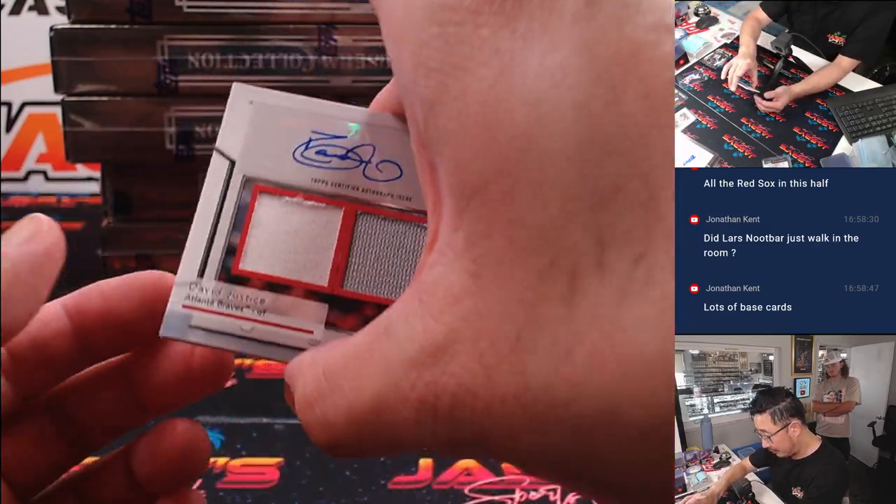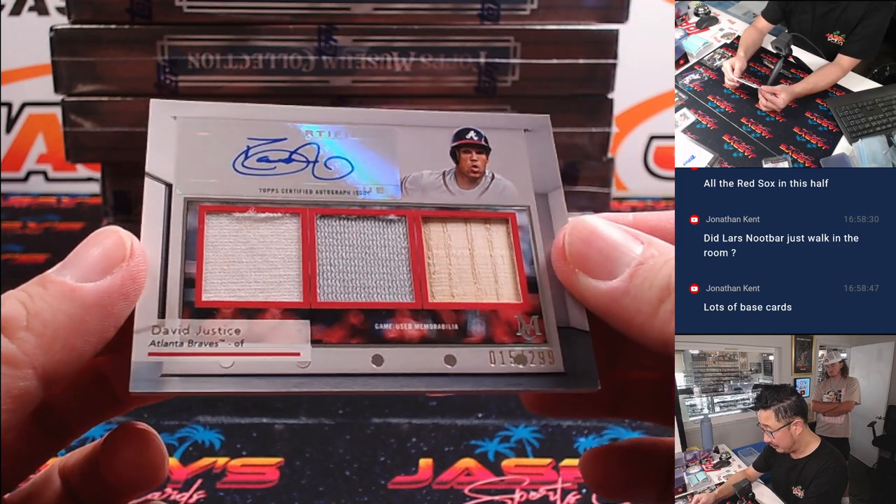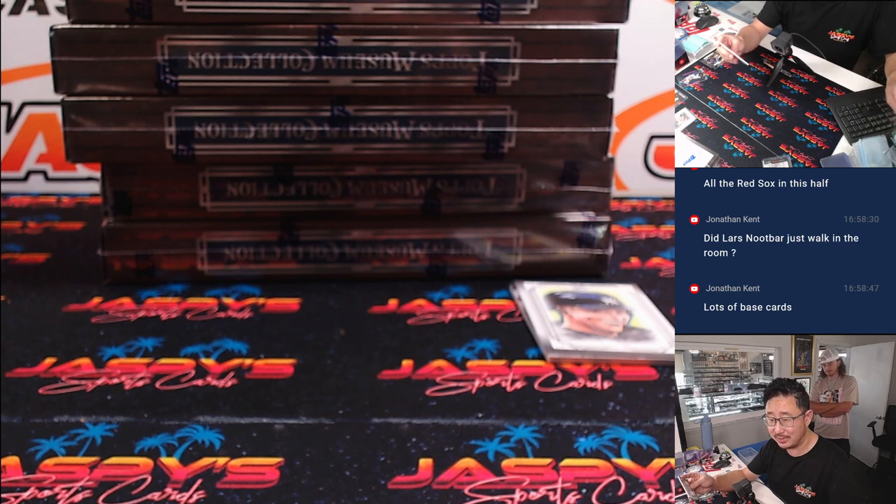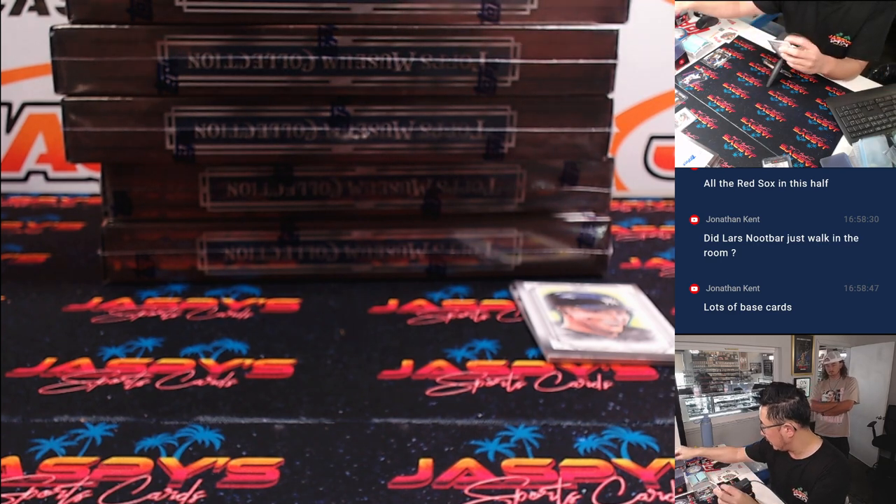We've got a triple relic and autograph — that is David Justice, 15 out of 299. Triple relic and auto, it's pretty cool. Justice is served. To Jonathan B. in the Braves.